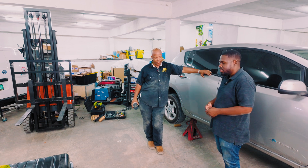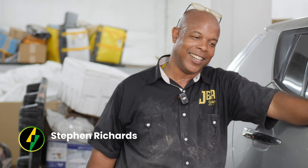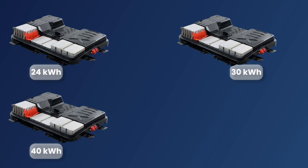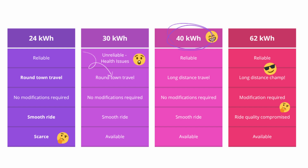Steven, tell us what options are available for someone who wants to do a battery swap. Well, you have the 24 kilowatt, 30 kilowatt, 40 kilowatt, and 62 kilowatt battery packs. The 30 is one we keep away from because it had known issues from Nissan — they made it public. So we deal with the 24, the 40, and the 62. I would stay in the middle: the 40 kilowatt battery pack is a good option, especially here in Jamaica given the commute. The 62 can be a little challenging because you have to do modifications — spacers and suspension — and it compromises the ride quality of the car.